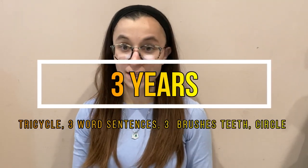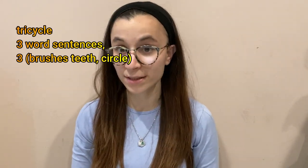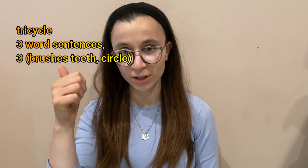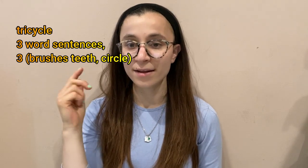Three years — three is tri, so tricycle. They ride the tricycle at three. They do three word sentences. And I like to remember three other things: brush teeth, circle. So they can brush their teeth and they could draw a circle.